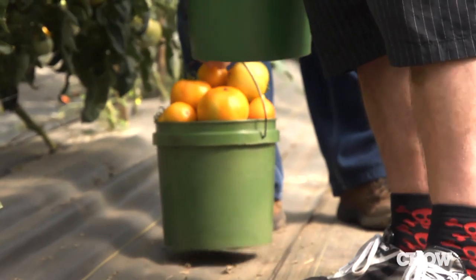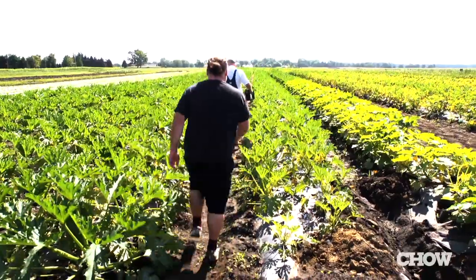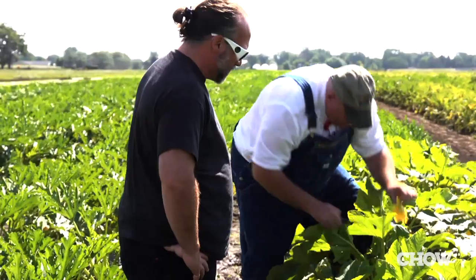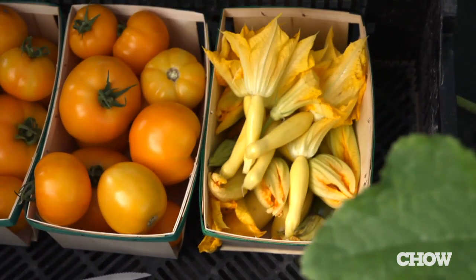We hear a lot about local. I'm going to tell you I'm not a huge local proponent. If you've got a farmer in your backyard and you can get the quality and the food-safe product, by all means I support it, I applaud it. But the reality is farms are in rural areas, and large metropolitan areas where we need to get our product to a lot of times aren't within a 25-mile or 50-mile radius of our farm.